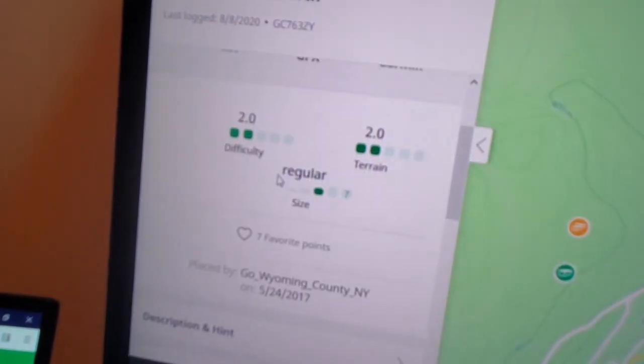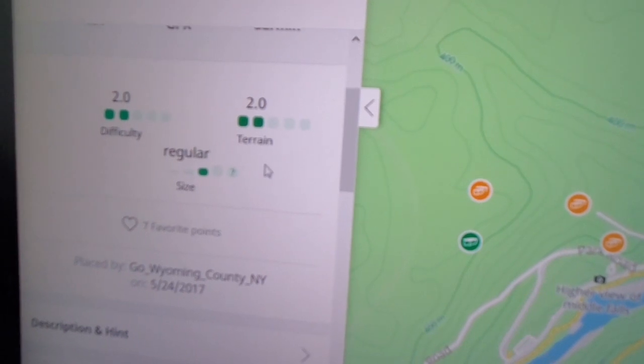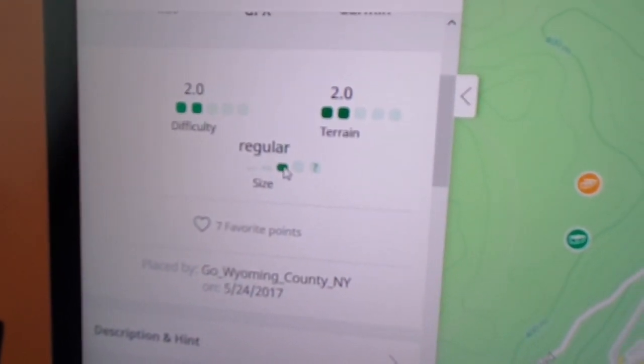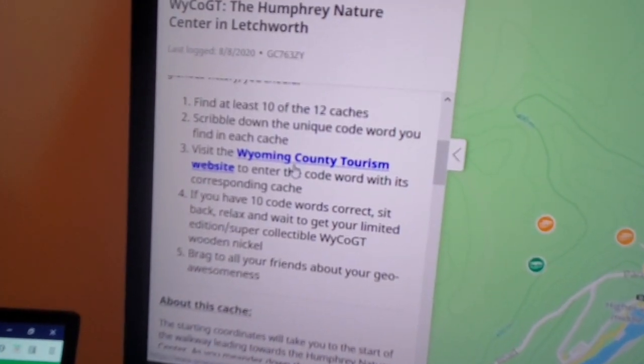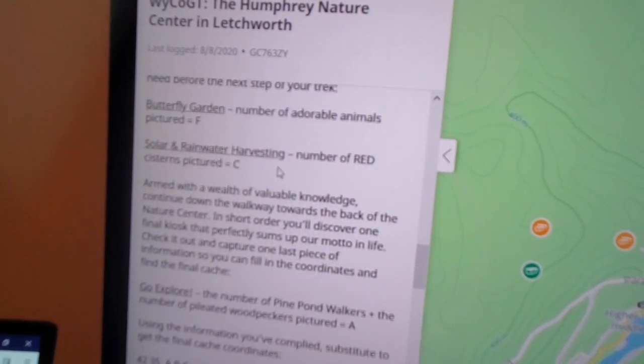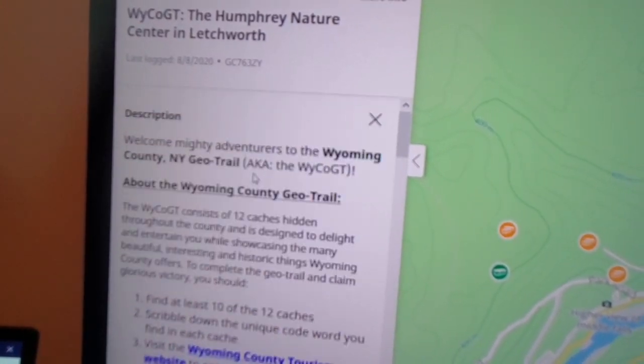Once you click on a cache it gives you more information: the difficulty, or how hard it is to find it; the terrain, where the lower the number the less hills you have to climb; and of course the size of the cache - this one's pretty medium-sized. There'll also be descriptions from the person who put it there, in this case a local tourism department. You should read all this information before going out with your parents. And of course it's always fun to take everyone in your family along.